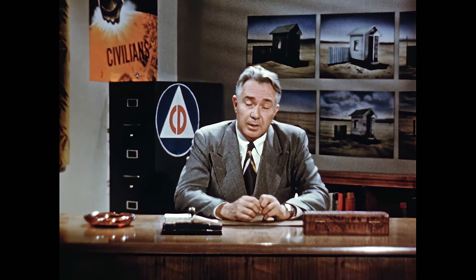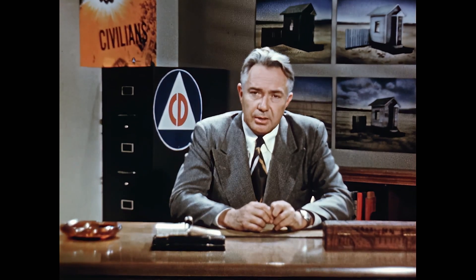What would happen to such a town if it were on the outer fringe of an attack directed at a nearby city? We can answer that question, in part at least, even though it hasn't happened yet. A series of civil defense tests were made to discover the effects of atomic heat on American homes. I am going to show you how protective measures can help guard your home against the heat effects of an atomic explosion.